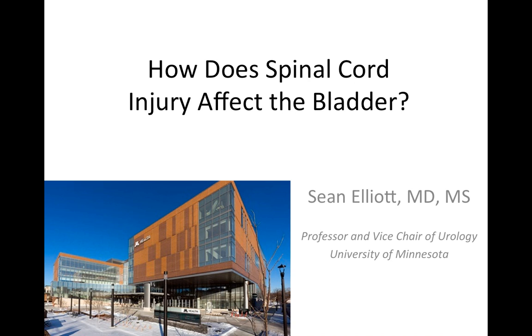If you or someone you care about has a spinal cord injury, recent or distant, my hope is that this video can help you understand in plain English how the spinal cord injury affects the bladder. There will be some follow-up videos on medical and surgical options to improve bladder health, but this video just focuses on how spinal cord injury affects the bladder.